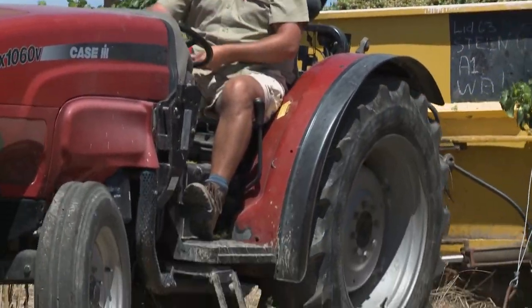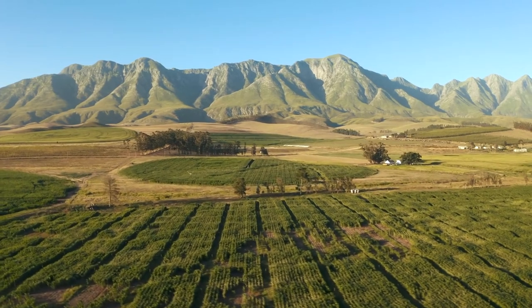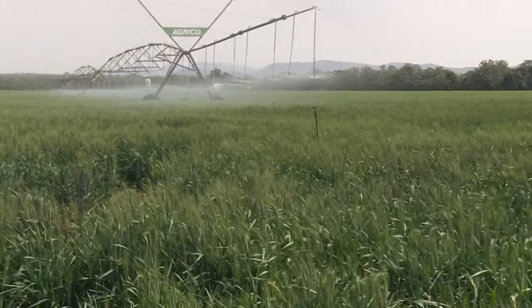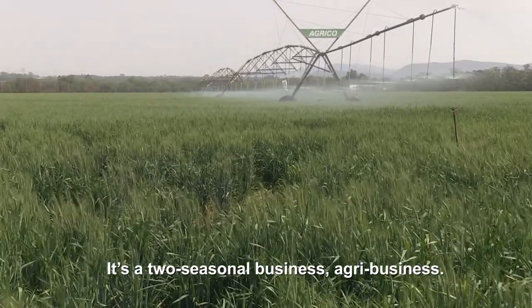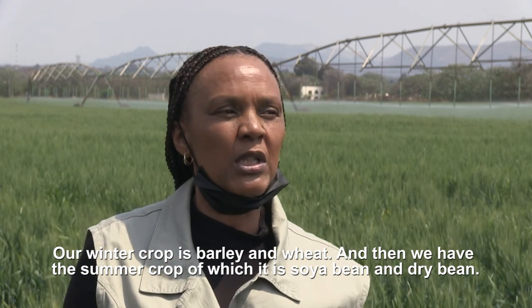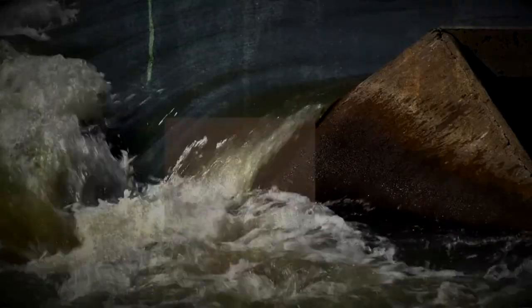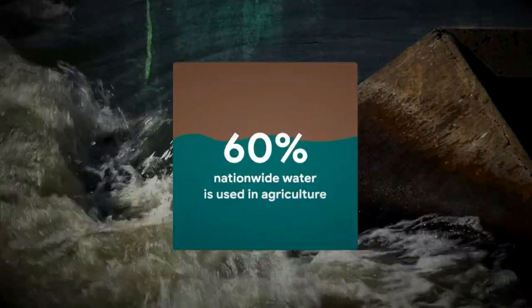Farmers can grow two or three crops a year, increase their yields, and expand productive land — all thanks to irrigation. It's a two-seasonal agribusiness. Our winter crop is barley and wheat, and then we have the summer crop, which is soya bean and rye bean. 60% of available water nationwide is used in agriculture.